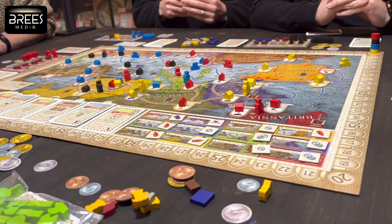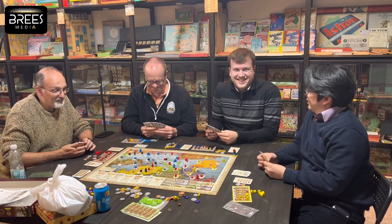Every Wednesday we have the Nite Nites — and that's for more modern board gaming. We're trying to get lots more people, so if you want to play these games, that's the time to come.